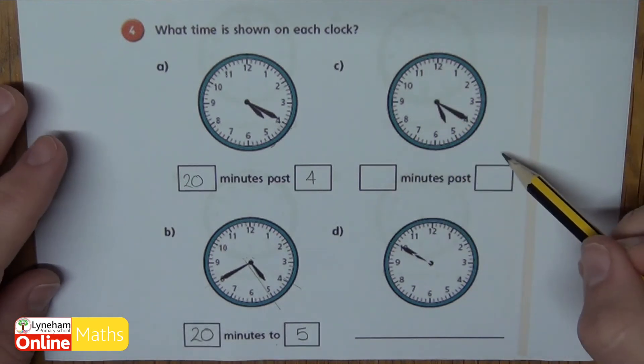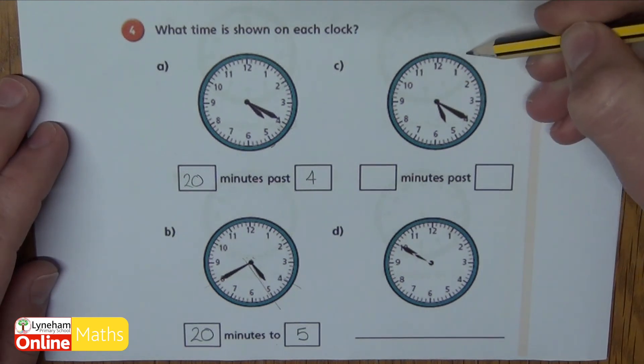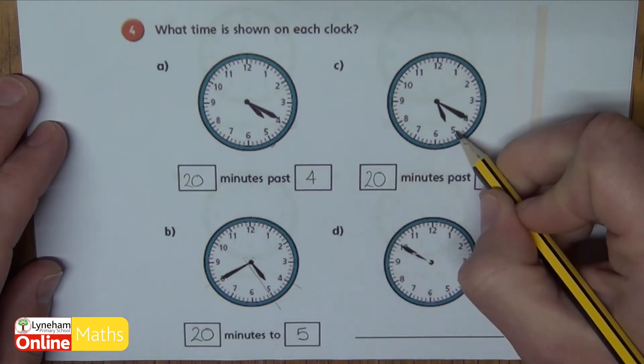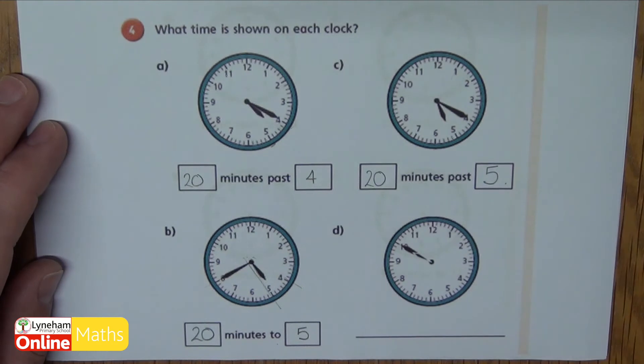If I look at C, I've got a past again, so my minute hand is pointing at four: five, ten, fifteen, twenty — twenty minutes past. And I look for my hour hand, it's gone past the five but hasn't gone past the six, so it's twenty minutes past five.